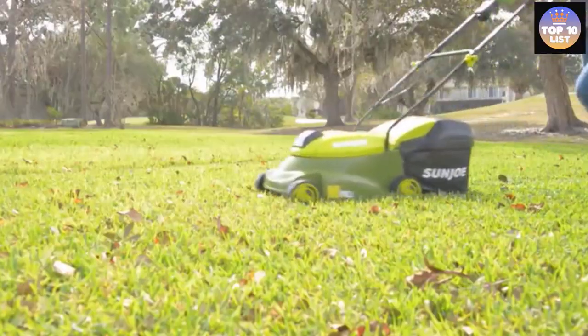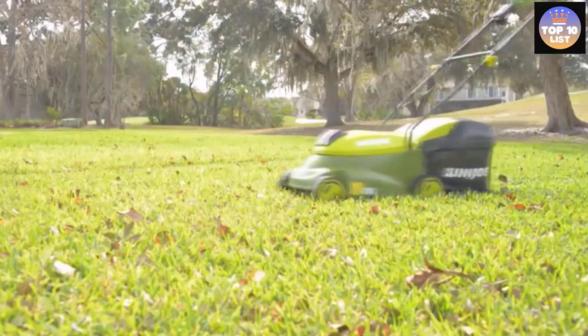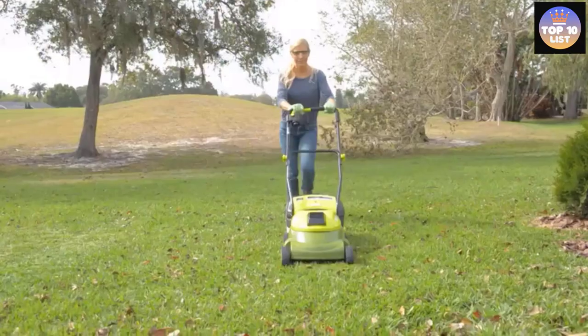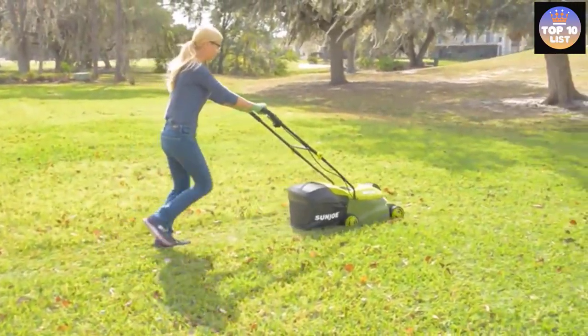It covers a wide path of 14 inches so you don't have to go back and forth for trimming continuously. It also comes with height control featuring three options for your convenience. On top of this, the LED battery indicator makes it easy to track the battery life while you're using it.